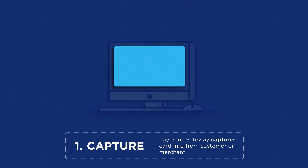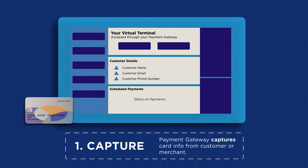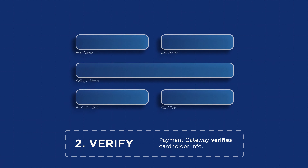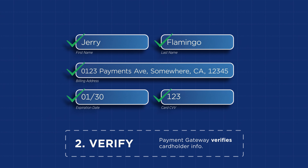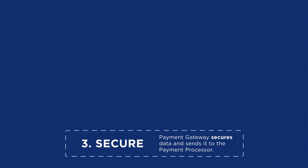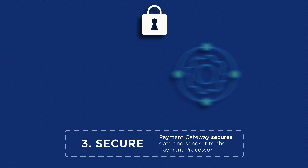Step 1: To make an online purchase, either a customer enters their card information through a shopping cart or a payment page, or the merchant enters the card information on the payment gateway's virtual terminal. Step 2: The payment gateway then verifies the customer's name, billing address, expiration date, and security code to help detect and prevent fraud. Step 3: Once verified, the payment gateway secures the transaction data and sends it to the payment processor.